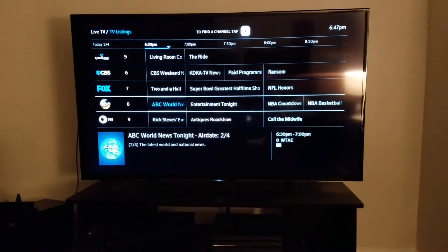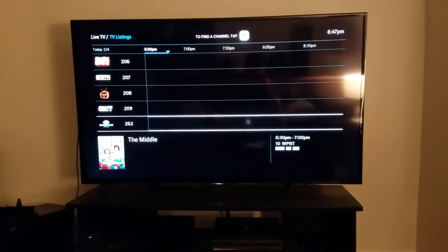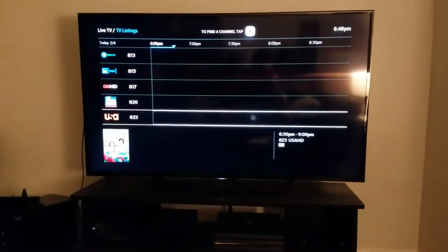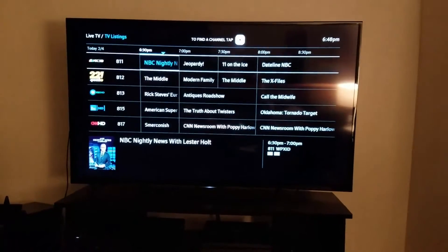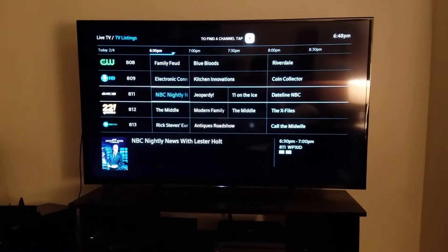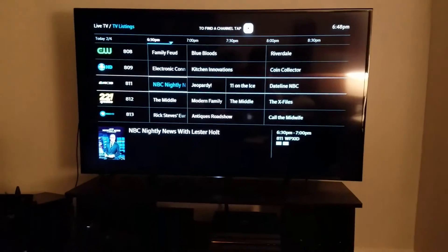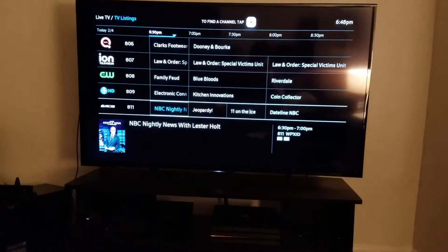It'll get the job done if you really want to watch something, but not ideal. What I did find though is if you hold this down button for a very long time, you eventually get to HD feeds of the channels, which is interesting because I'm not paying for an HD service from Comcast. I just don't watch that much regular TV — I use Hulu for a lot of stuff.